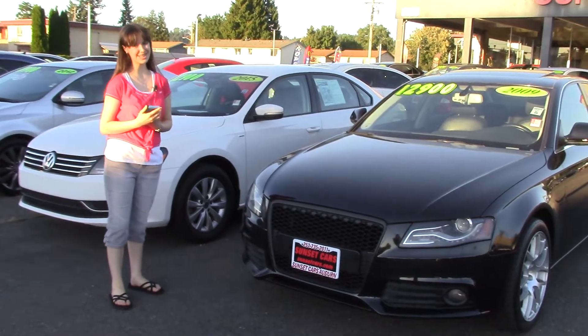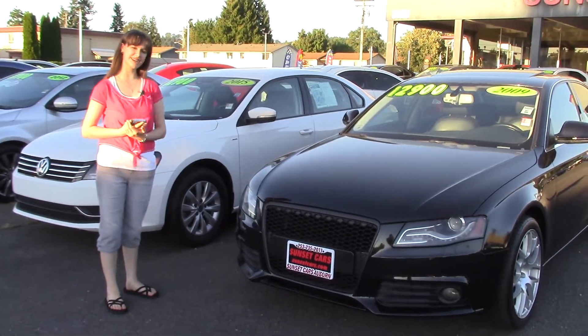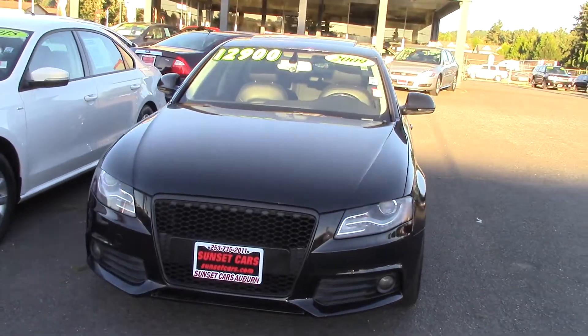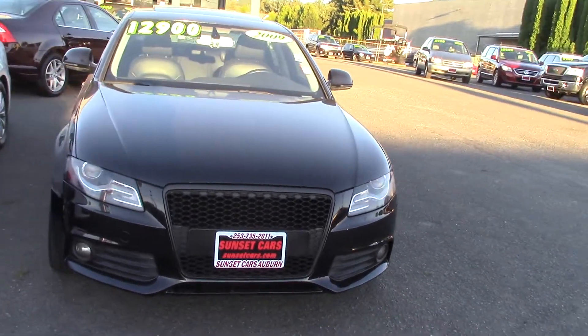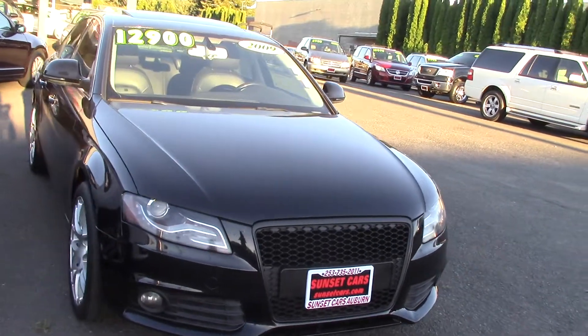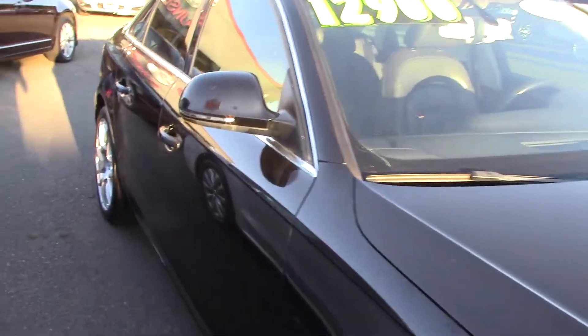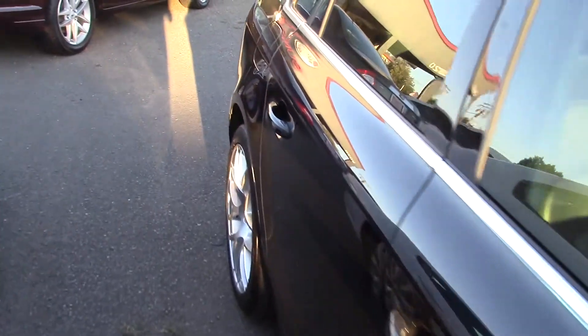Hi there, this is Jordan with Sunset Cars of Auburn, and I'm standing next to your new car. It's a 2009 Audi A4 2.0T Quattro, stock number 97205. If you type that number in on our website, sunsetcars.com, you're going to get to see the full list of features on this car.